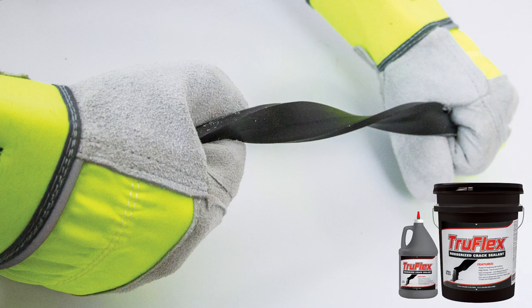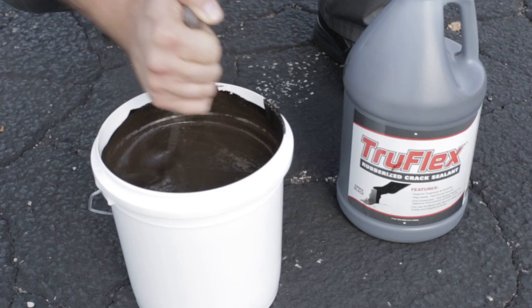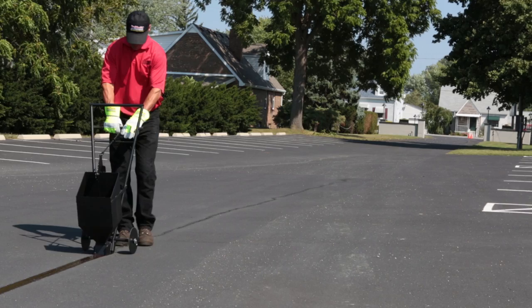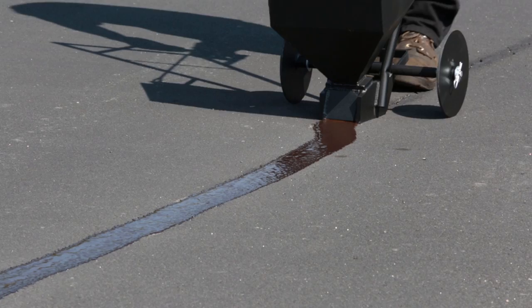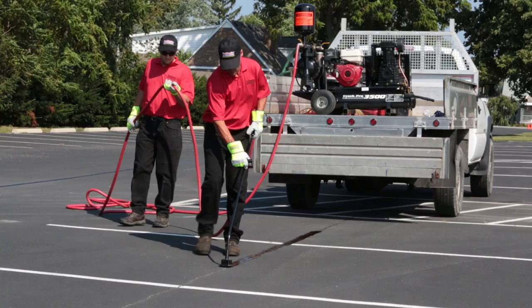True Flex is the gold standard of cold applied pourable crack sealants, featuring a unique blend of acrylic polymers and hydrocarbon resins for superior flexibility and durability. True Flex also features a higher softening point than both cold and hot pour crack fillers, allowing it to resist ripping, tearing, and tracking even at elevated temperatures. True Flex can also be mixed with up to 10 pounds of sand per gallon to provide a heavy duty flexible patch for larger cracks and alligated pavement. Shown here is Seal Master Cold Pour Crack Sealant being applied with a crack banding machine.